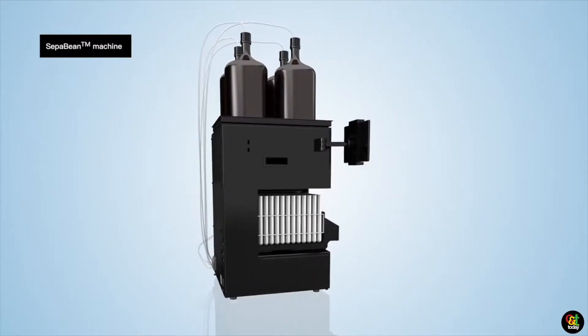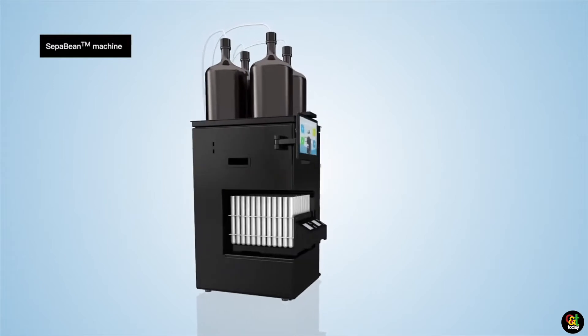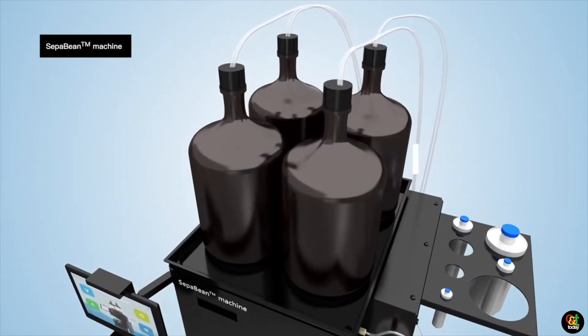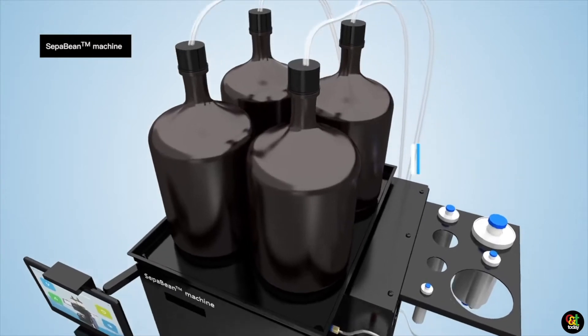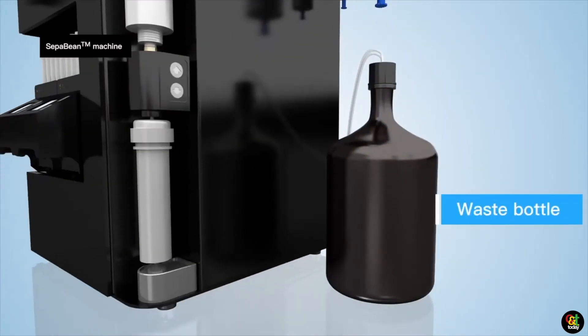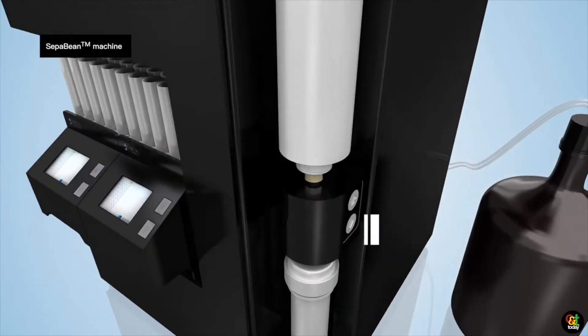This is a brand new unit called the Cepabine. It's a flash chromatography purification system, and flash chromatography is used for larger scale purification. This would be a most needed piece of equipment for any extraction facility.